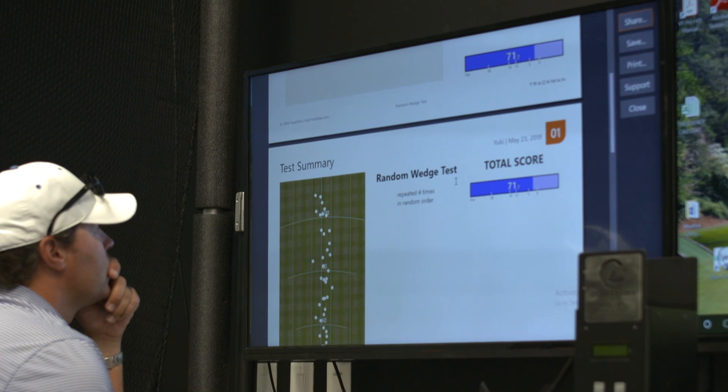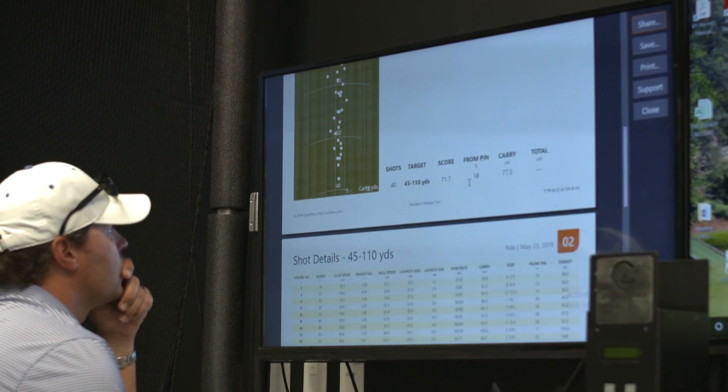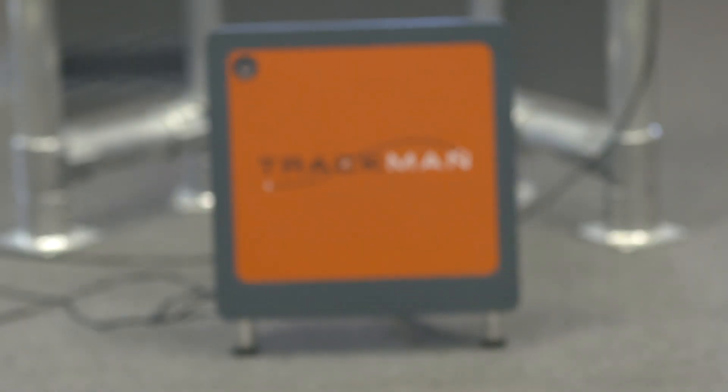My name is Scott Davies and I'm the Director of Golf Operations for IMG Academy here in Bradenton, Florida. I'd like to talk a little bit about some of the technologies that we have in here.